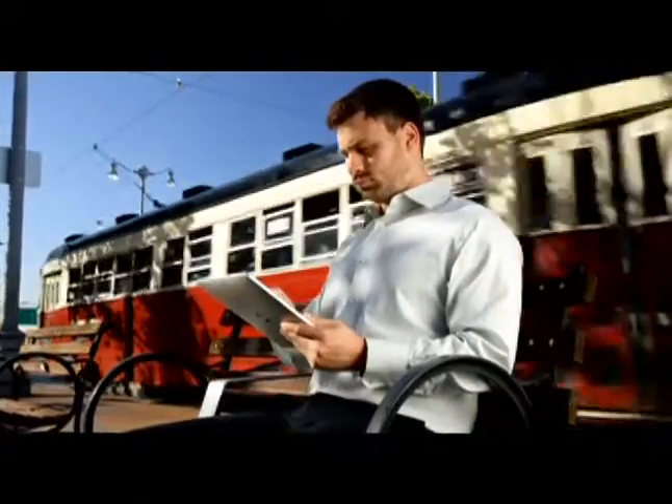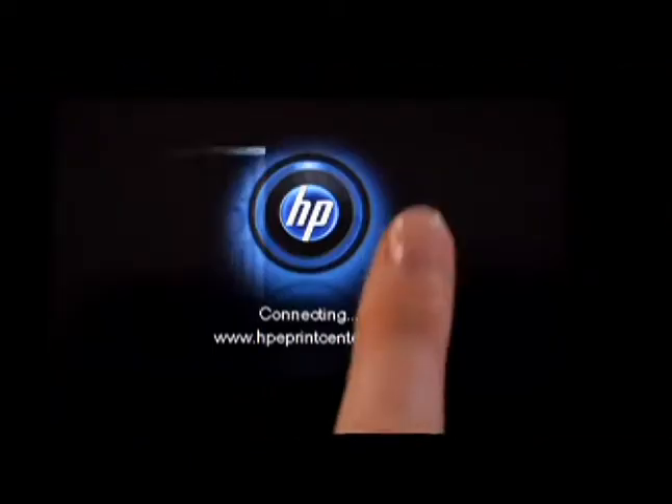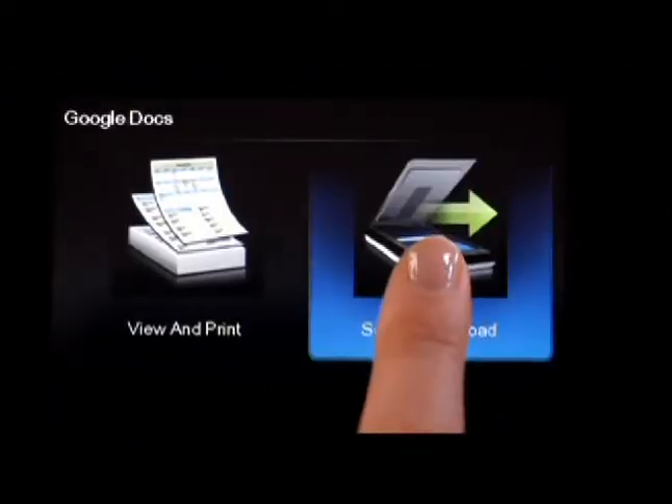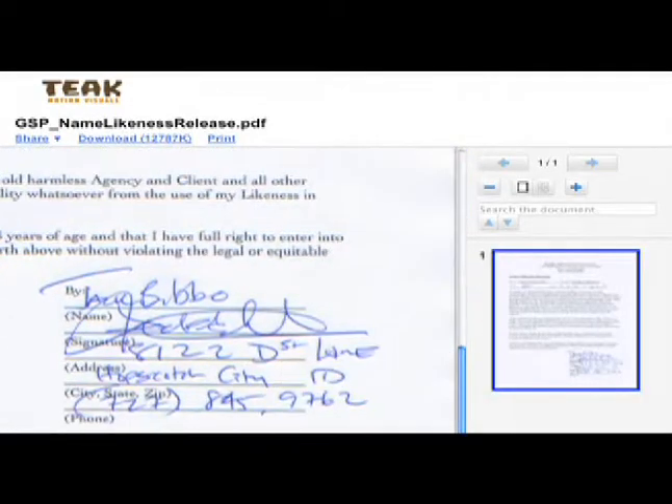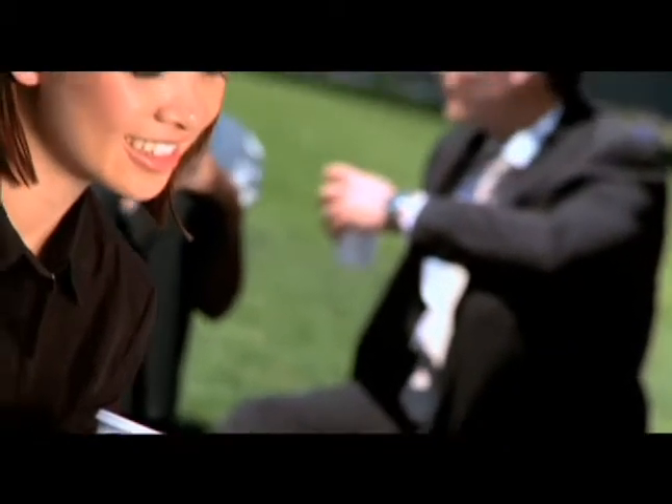When it comes to business, ePrint lets you print crucial documents on the go, wherever you are. You can also use your HP printer to scan, send, and store important documents and contracts straight to Google Docs, so they're available wherever and whenever you need them.